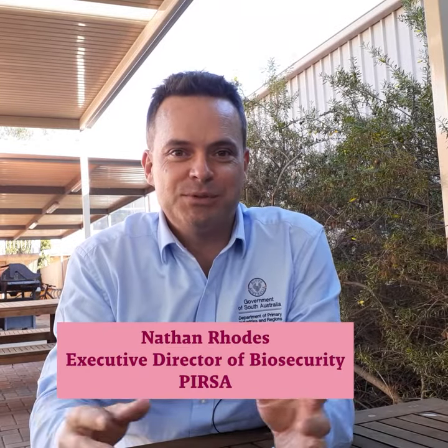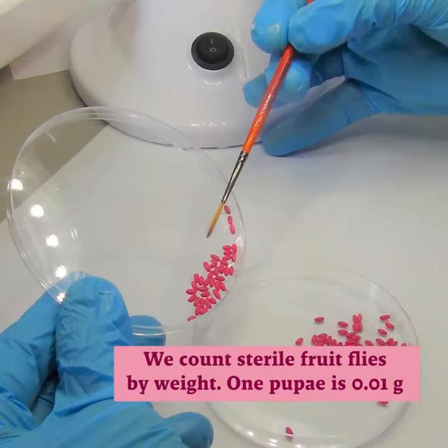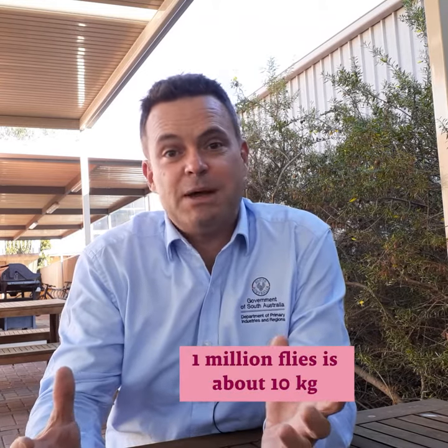90 million flies would be impossible to count, so we do it by weight. We know that a pupae weighs about 0.01 grams, so 100,000 pupae is about a kilogram. We just multiply it out and we know that a million flies is about 10 kilograms.